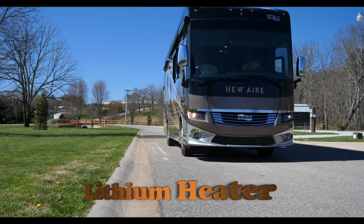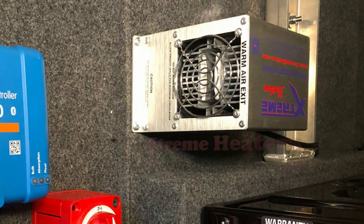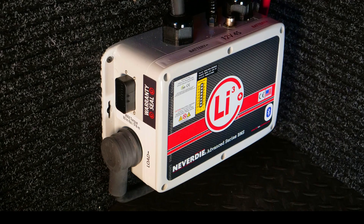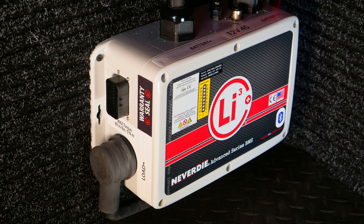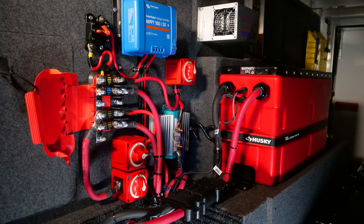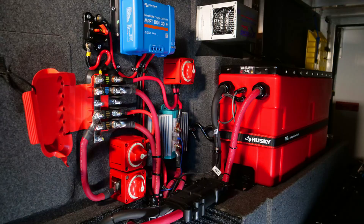Xtreme Heaters' most recent offering to the RV industry is our lithium battery compartment heater. These fully automatic heaters provide quick, safe heating of lithium batteries, where it's vitally important to maintain safe temperatures to avoid BMS shutdown and, more importantly, damage to the lithium battery itself. Unlike heating blankets, our heaters heat the entire battery and BMS uniformly.